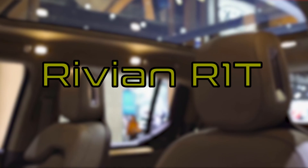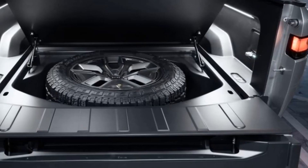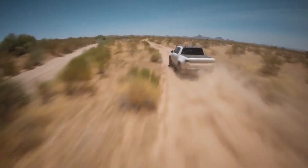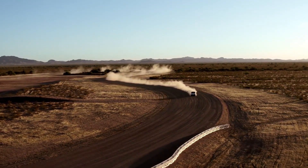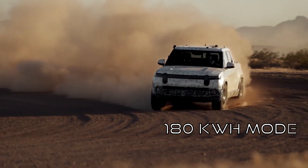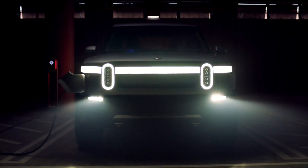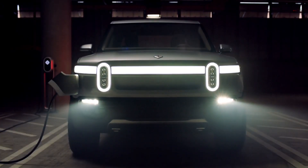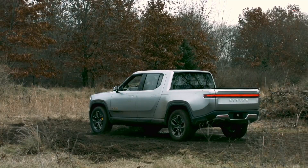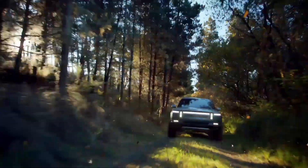Rivian R1T: The Rivian truck balances a futuristic design with a simple day-to-day truck aesthetic. It is smaller than the previous two trucks, with a decent range of 400 miles. It is available in three battery pack options: a 180-kilowatt-hour, a 135-kilowatt-hour, and a 105-kilowatt-hour model. The best feature of the Rivian is its wading abilities — the vehicle will be able to wade through 3.3 feet of water. Due to coronavirus, the vehicle is expected to come out later, perhaps missing the 2021 year mark.